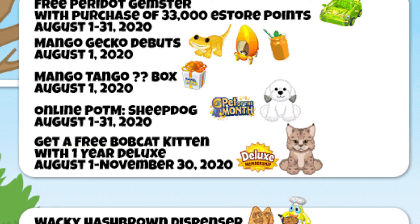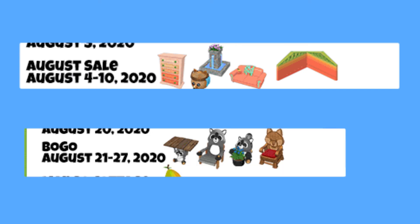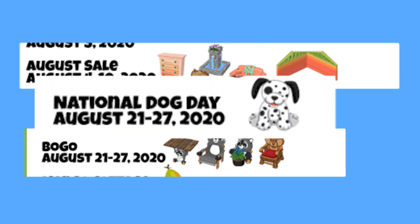In addition, the pet of the month is the Sheepdog, and we get a new deluxe promo pet, the Bobcat Kitten — they really like putting baby animals as the promo pets. The August sale will be the 4th to 10th, and the August BOGO will be the 21st to 27th. The sale appears to feature some more mango items, a fountain, and another animal hamper, and the BOGO has lots of raccoon items. The BOGO also coincides with the National Dog Day slash Week celebration, so expect lots of savings that week in particular.